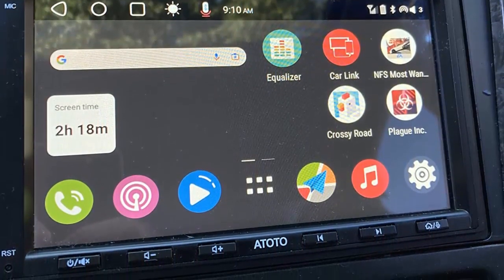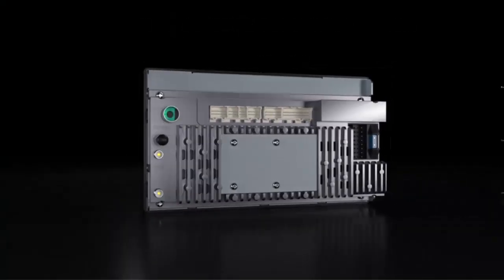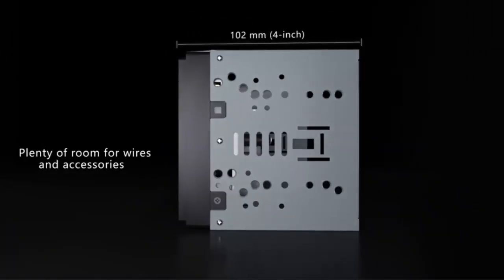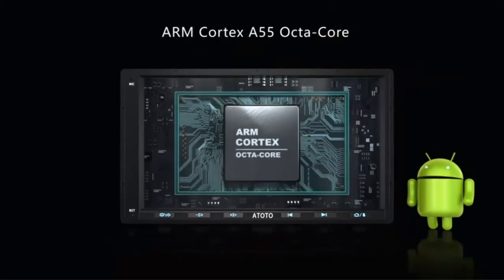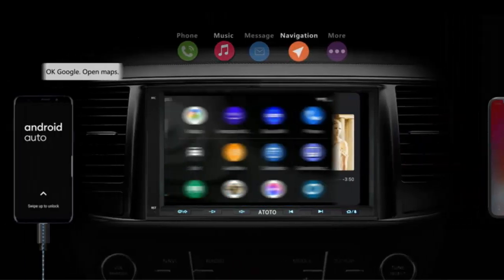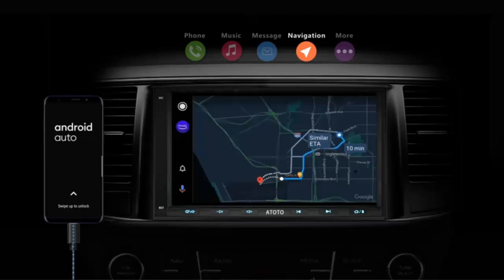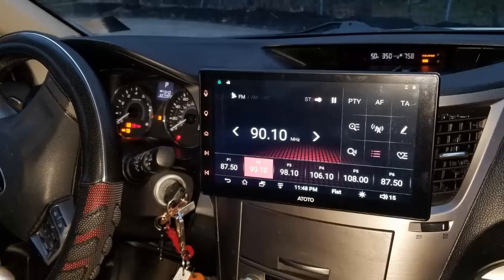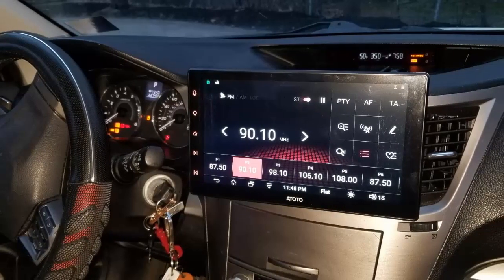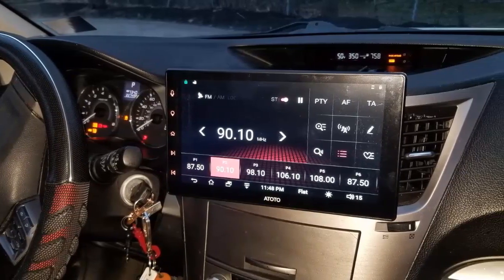The stereo has a max 4x45W RMS output and 4x24W, so it sounds great. In addition, the A6 PF supports key mapping to SWC, dual-zone video out, FM and radio, Bluetooth hands-free music, backup camera input, and USB playback. The A6 PF also has three internet access options including Wi-Fi, Bluetooth, and USB.